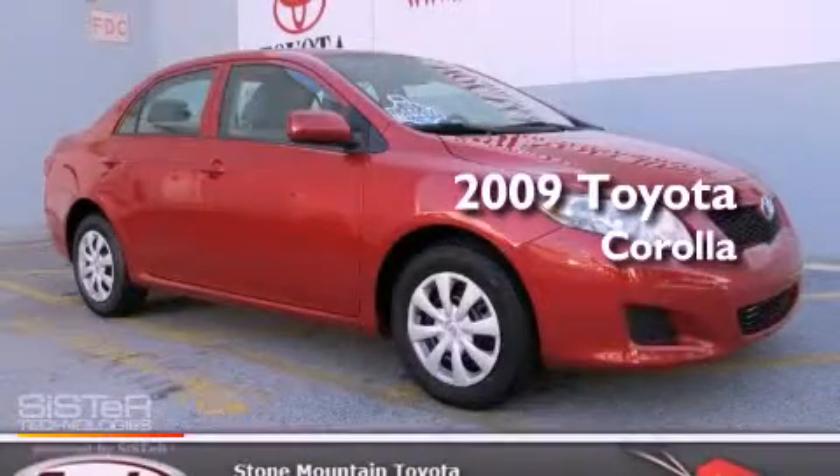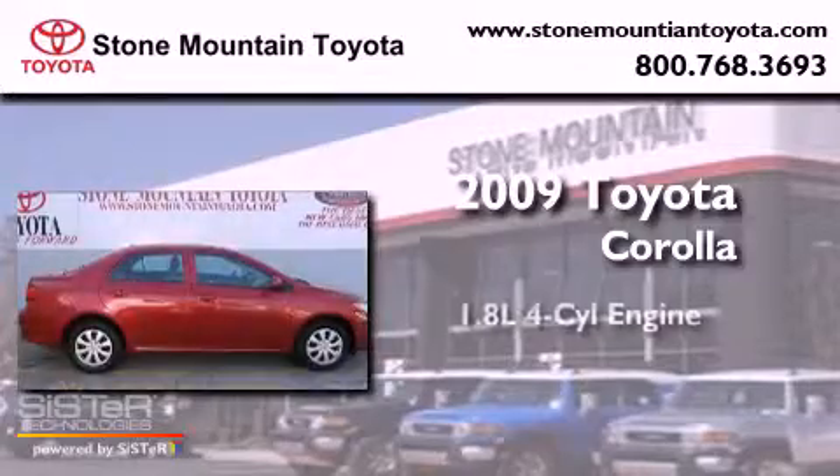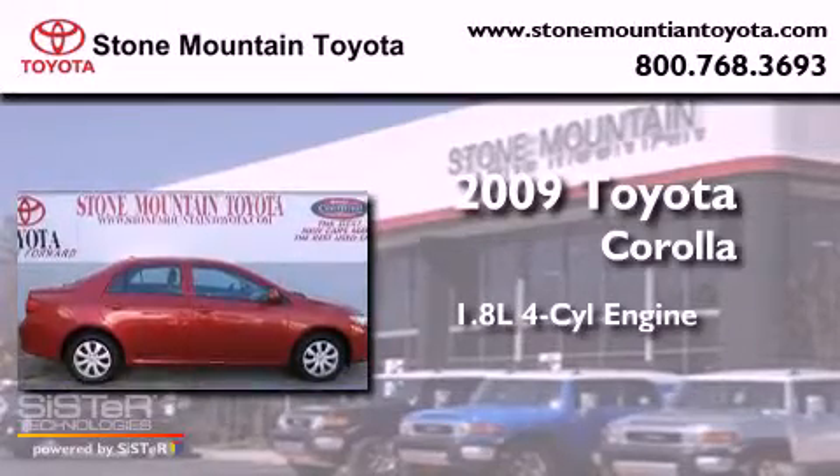This is a certified pre-owned 2009 Toyota Corolla. It features a 1.8-liter four-cylinder engine, an automatic transmission, and all-new tires.